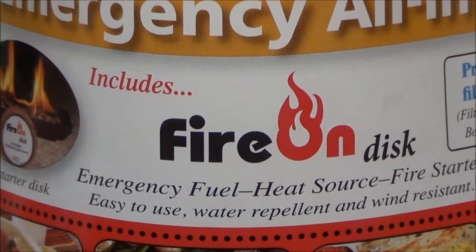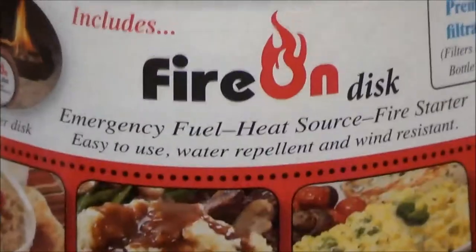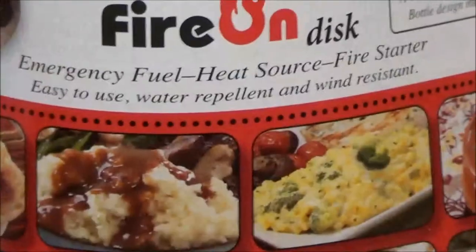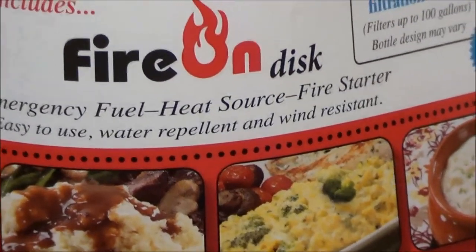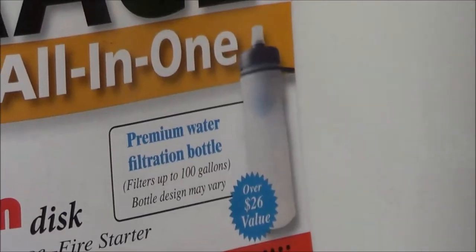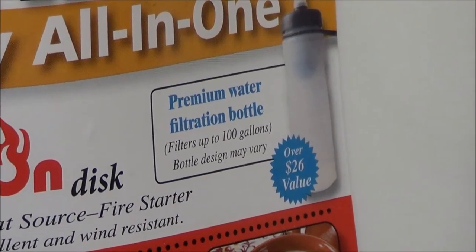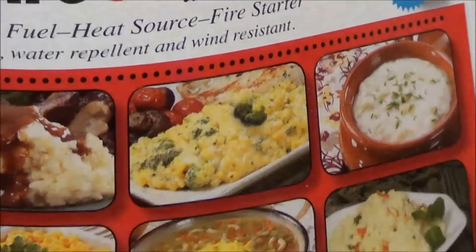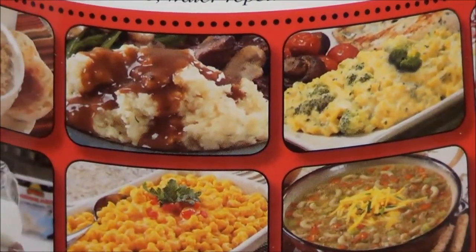It also comes with a fire-starting kit and a filtration water bottle that filters up to 100 gallons. Here are all the different sides of the packaging.